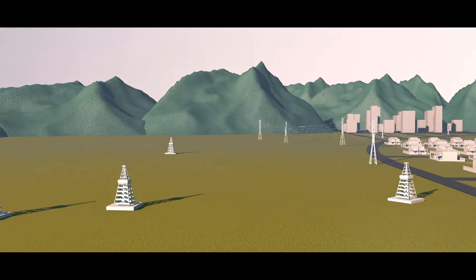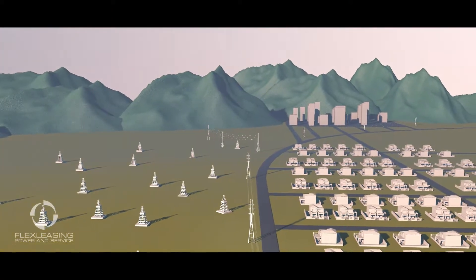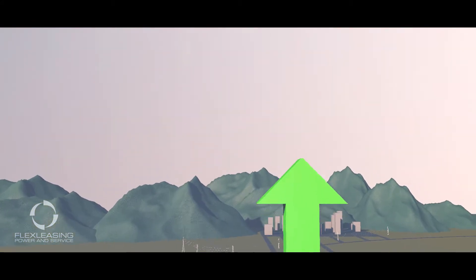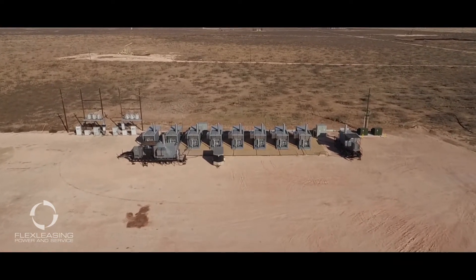Expanding oil and gas operations can add multi-megawatt loads to the local utility infrastructure. These added megawatt demands strain the grid resources and shut down key production locations, which ultimately drive up operating costs for producers. Replacing the utility grid power requires a highly reliable 24-7 clean power source.